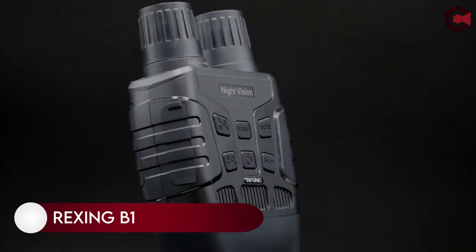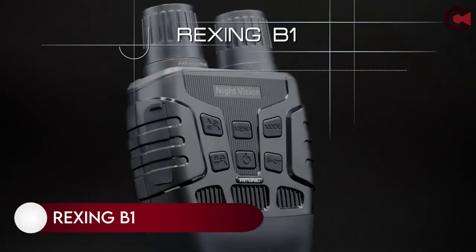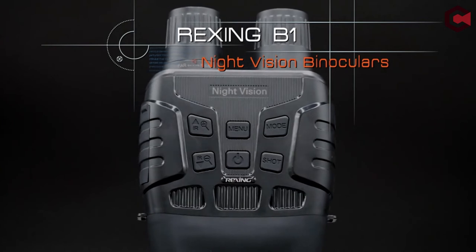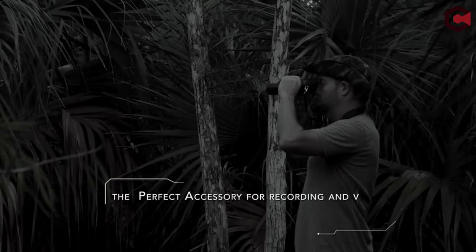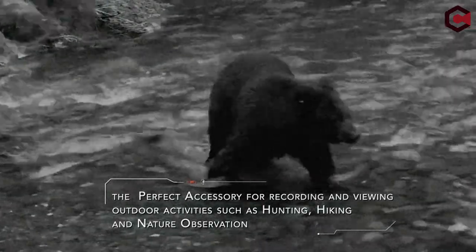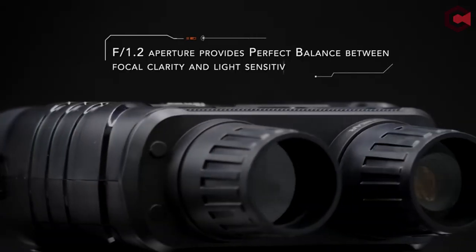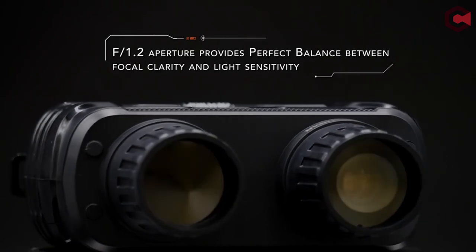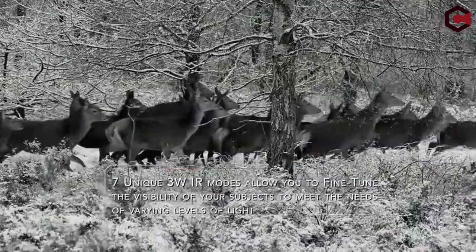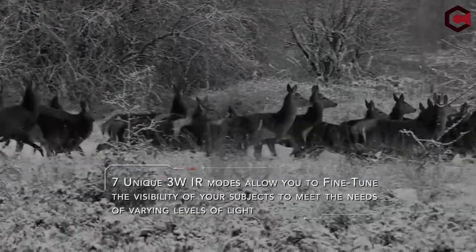At number one: the Rexing B1. If you want to photograph something at night, you will need binoculars with night vision and the ability to work in low light. The Rexing B1's key characteristic is its ability to capture excellently in low light. It has a battery that can record video continuously for six hours at night, and up to 17 hours if the infrared feature is turned off. Pros of the Rexing B1: night vision, good battery life, and the ability to connect directly to a PC.